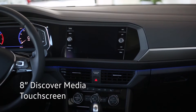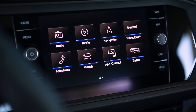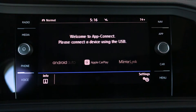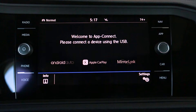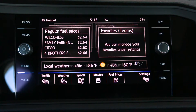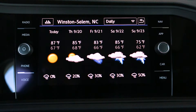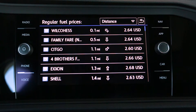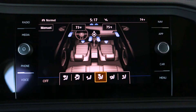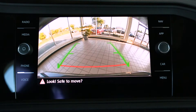The 8-inch Discover Media touchscreen display is where you will tap into all the technology the Jetta has to offer. Tune satellite radio, use CarNet App Connect to pair your smartphone via Apple CarPlay or Android Auto, and follow GPS navigation. Launch Sirius XM Travel Link to check real-time traffic in your area, weather reports, and gas prices. View comprehensive vehicle data and settings where you can fully customize how your Jetta looks and feels to your liking. The backup camera is also viewed here.